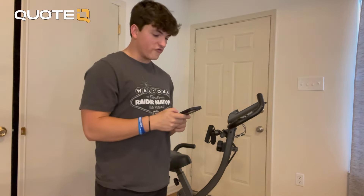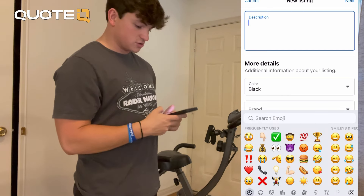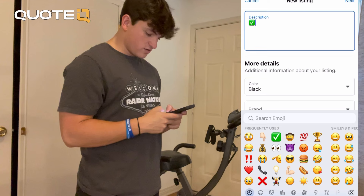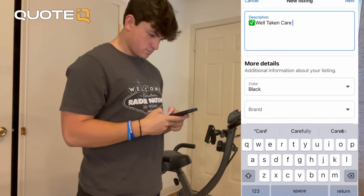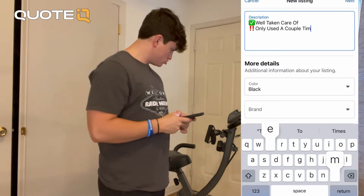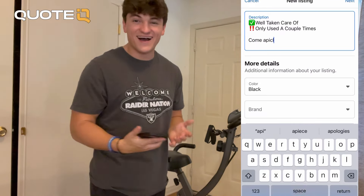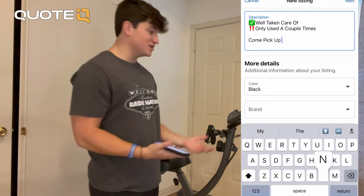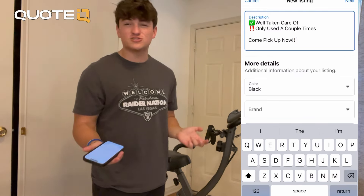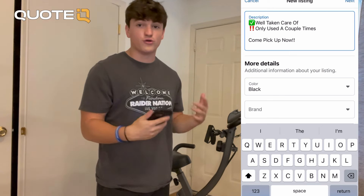The third tip I would really go over is description. You want to really sell the person on what you're selling to them. I like to use emojis — I just feel like it adds a little bit of difference. So I'm going to say: well taken care of, only used a couple times, come pick up now. If you guys really wanted to go deeper into it, you could put some more effort in. I just want to show that it's like a nice post. I'm probably going to come across as an easygoing person with a nice description rather than something lazy or no description at all.